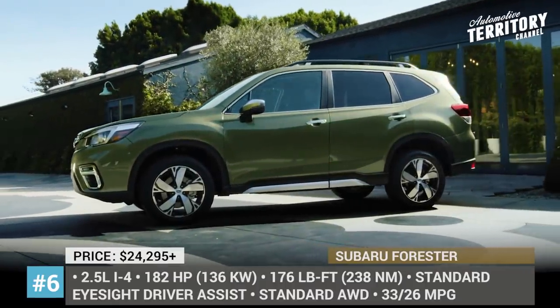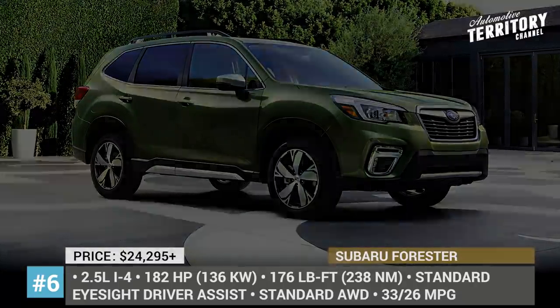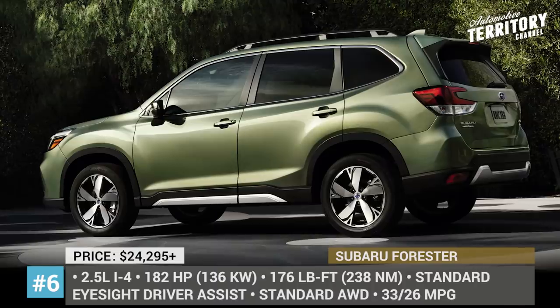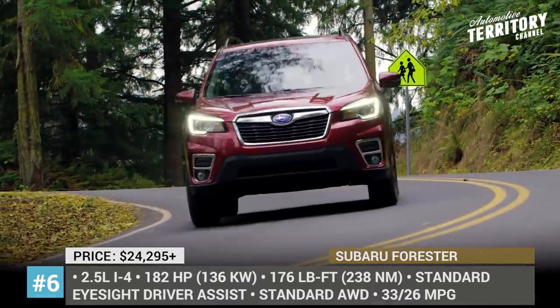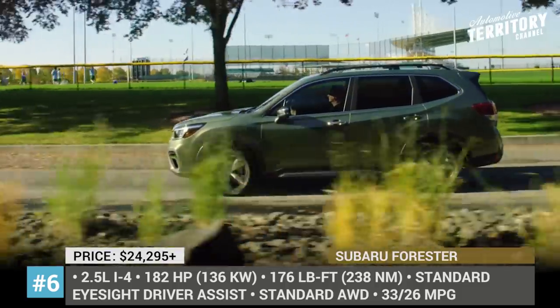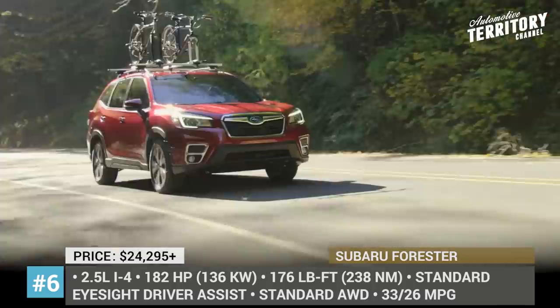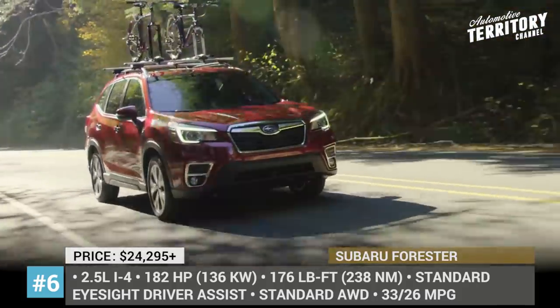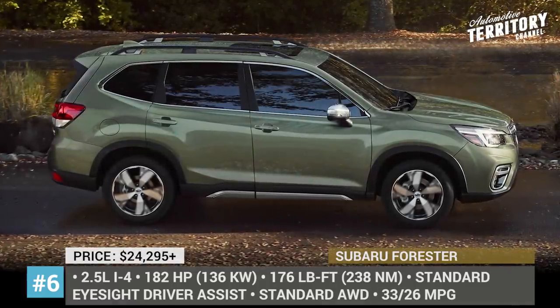Subaru Forester. In 2020, this practical crossover arrives with a few upgrades but gets a $200 price increase. The Forester now offers Subaru's EyeSight driver assist as standard on all models. Therefore, apart from the previous pre-collision alert, automatic braking, adaptive cruise control and steering intervention, the entry-level Forester adds a lane centering function and new lane departure prevention.